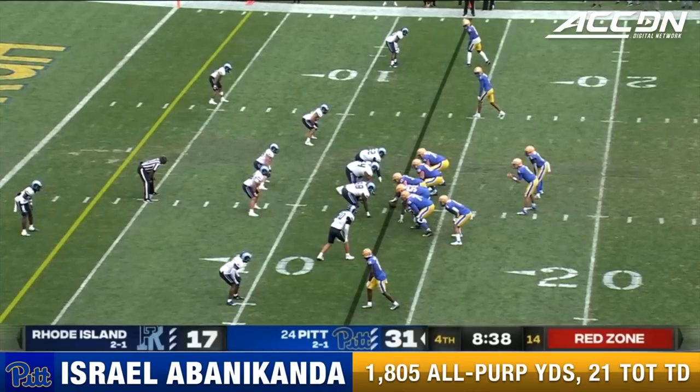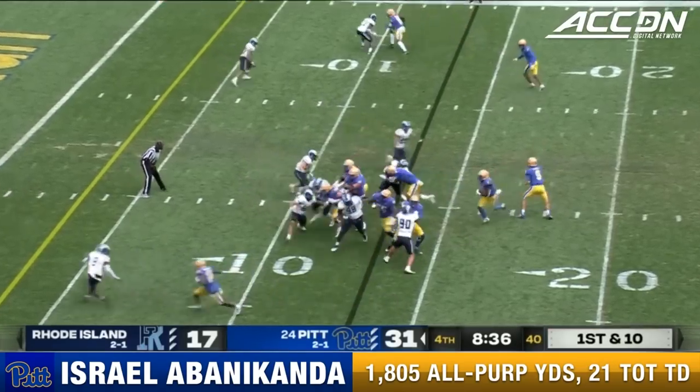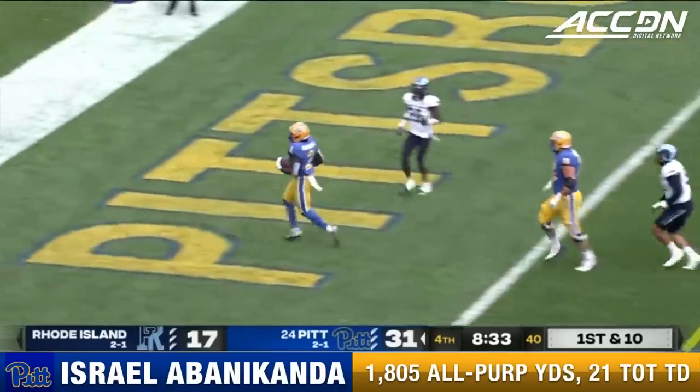In ACC play I think you'll see more stuff out of shotgun and certainly more downfield passing. And here is Abanacanda — touchdown number four.